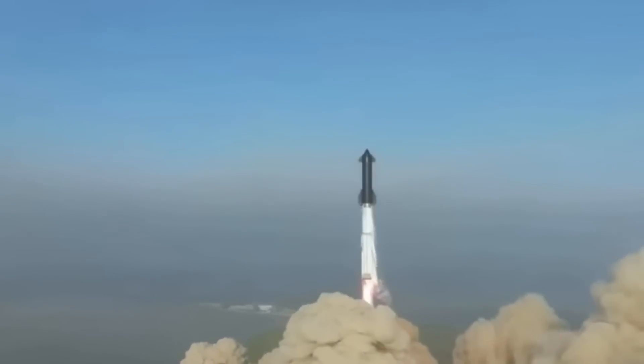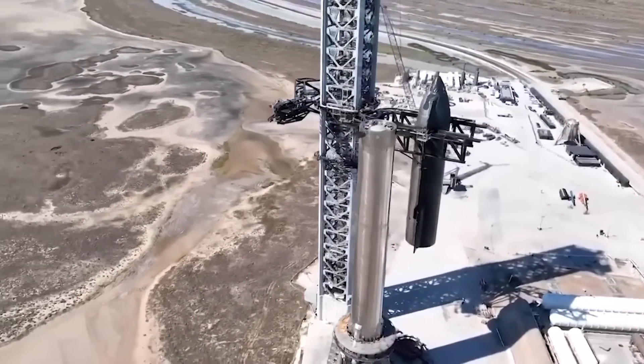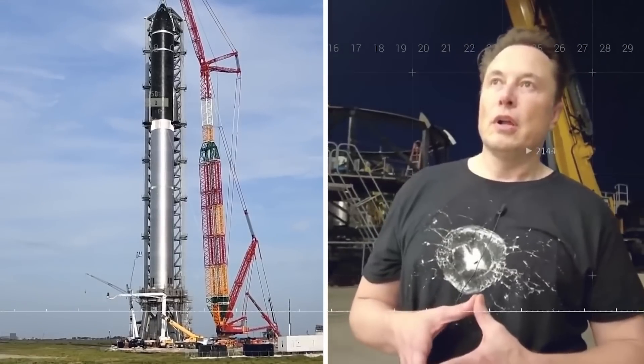On April 20, 2023, the historic launch of Starship marked a pivotal moment in space travel. But what's next for this cutting-edge program? As the dust settles and the excitement subsides, SpaceX is gearing up for their next mission.